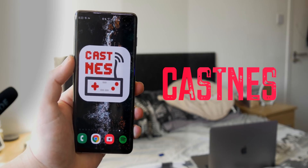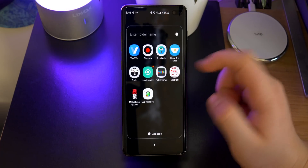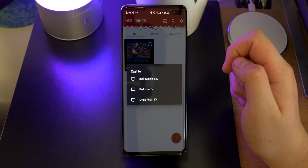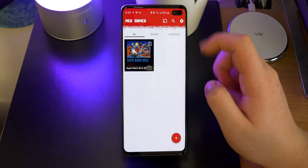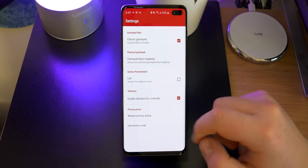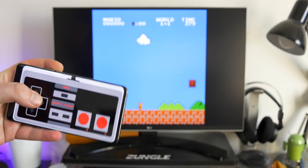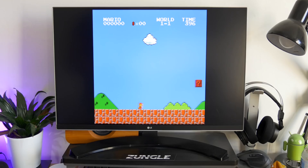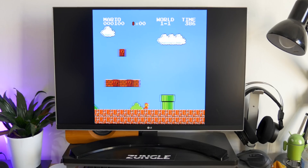Next up is Cast NES Games. Basically if you have a ROM you can download them in here and simply go and play it on a Chromecast. You click on the game you want to play, import them, and you can choose between a classic gamepad or the regular one. You have a full landscape controller on your phone with haptic feedback, you can see the game on your screen, and the latency is really really good on this, so definitely go check it out if you want to play some games.